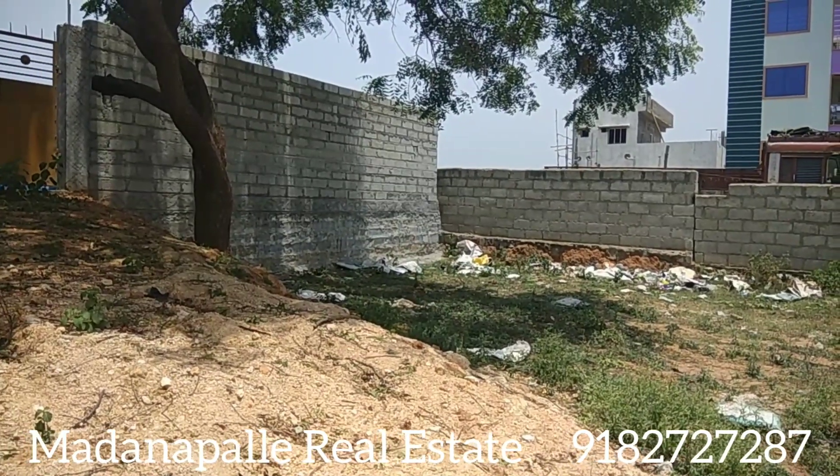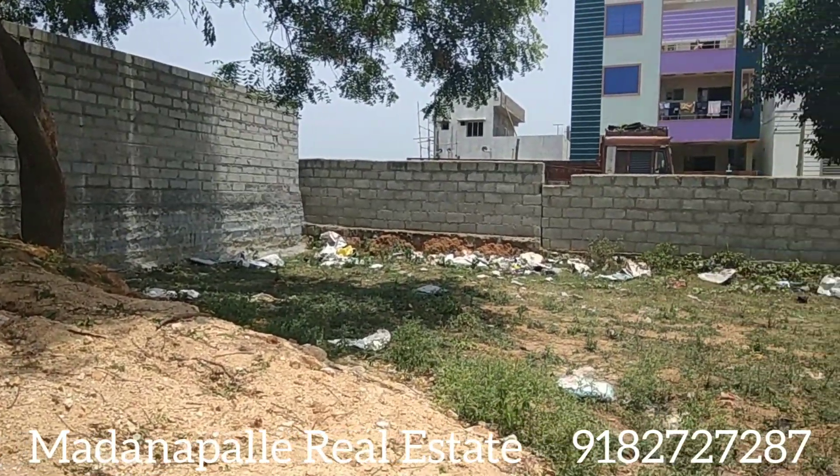Hello guys, welcome back to our YouTube channel Madhanapalli Real Estate. This is an open site.